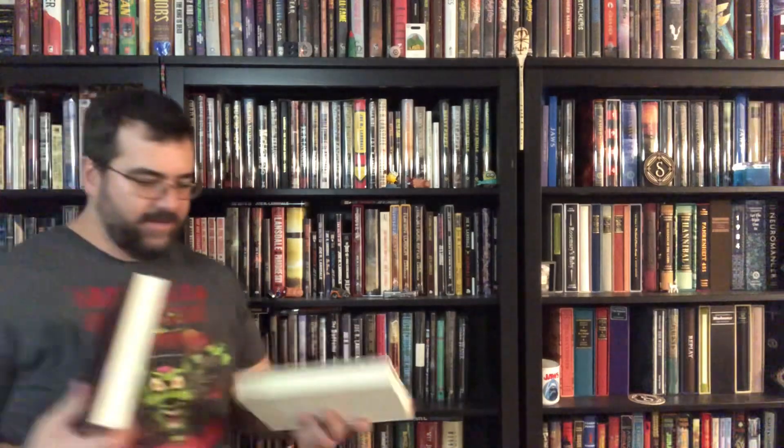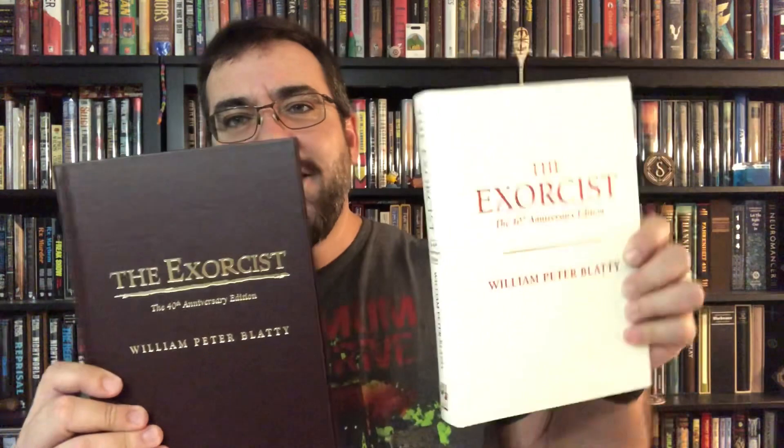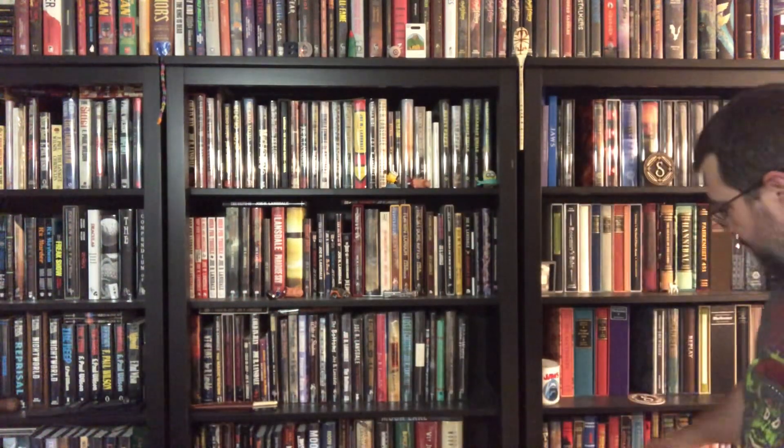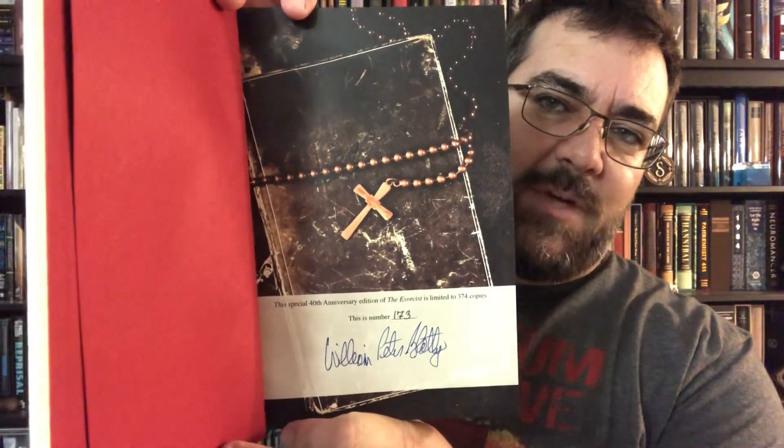This is my lettered edition PC copy. My numbered edition - funny, this numbered edition cover looks a whole lot like the lettered tray case. There are some obvious superficial differences between the two, but just beautiful books. This has artwork by Caniglia, and the same artwork from this book would later be found in the Folio Society's edition of The Exorcist, which I also have. We've got red end papers, very very thick. Here's my signature page - signed by author William Peter Blatty - and mine is numbered 173 of 374 copies.